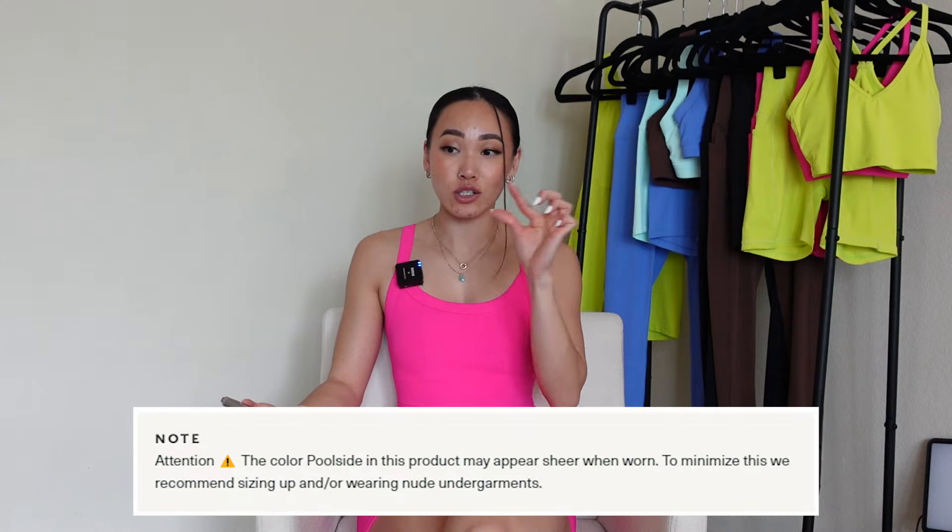Moving on, we have a couple blues. Starting off with Poolside, which is this vibrant poolside-type color. According to the product description on their website, it literally says that these shorts and leggings are sheer. I just don't see why we would ever launch something that sheer. For example, Buffbunny Collection didn't launch Afterglow Yellow in the Legacy 6-inch shorts because it hadn't passed their quality standards of sheerness. In my opinion, if leggings are as sheer as what you're about to see in Poolside, we should just not launch them — people are just going to return it.